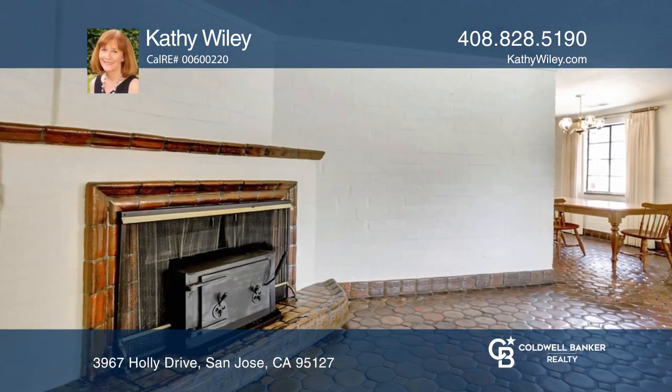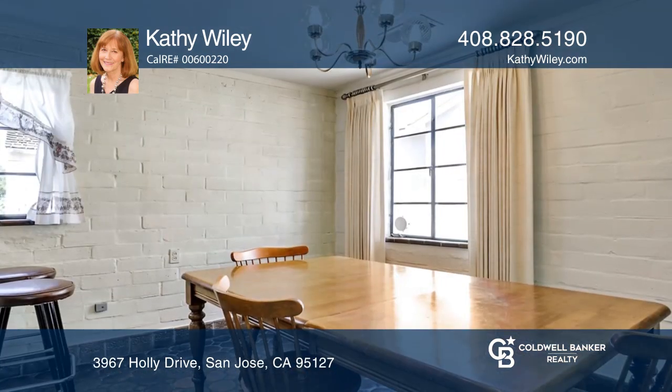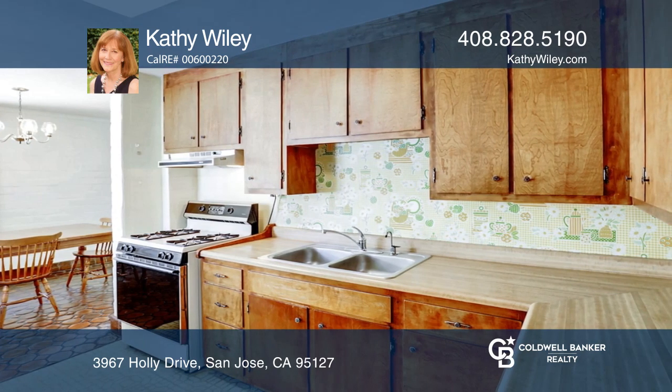Take a look at this three-bedroom one-bath home set on a double lot in a wonderful neighborhood. It features tile floors in most of the rooms, original brick walls, and a separate laundry room.